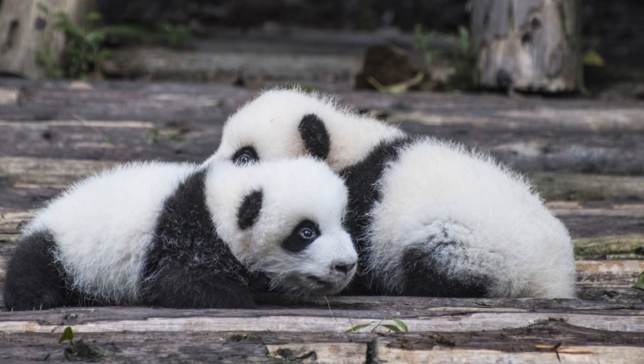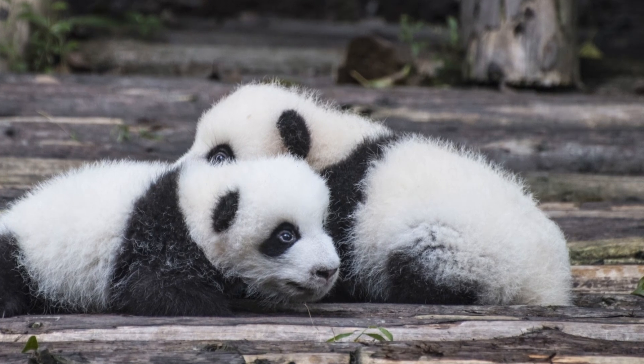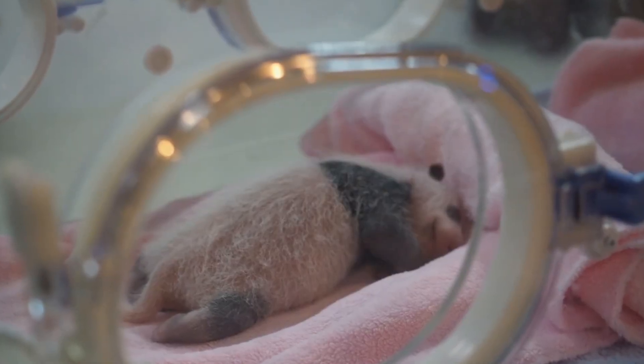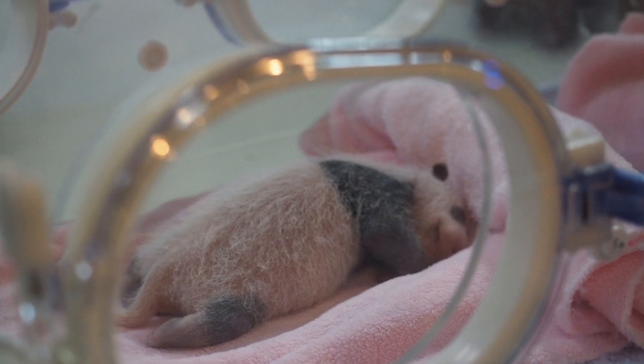Now let's talk about panda babies, or cubs. When pandas are born, they're incredibly small — only about the size of a stick of butter. They're also pink, blind, and completely dependent on their mothers. A newborn panda weighs about 1/900th the size of its mother.